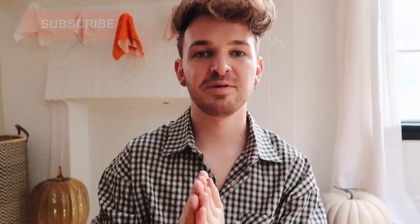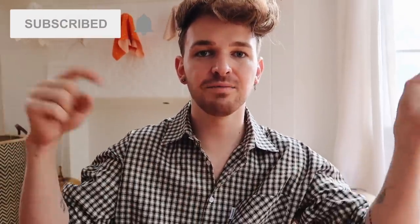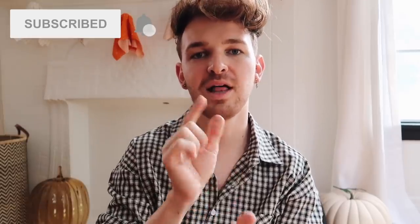I asked you guys over on Instagram and on my YouTube community tab if you wanted to see a Halloween decor DIY video, and some people were like 'yes please!' I've never done a Halloween DIY video, so let's go ahead and do that today. Make sure to subscribe — it's 100% free — click the red subscribe button and the bell icon to be notified every time I upload, which is normally about twice a week. Today I'm going to be doing five DIY Halloween decor ideas.